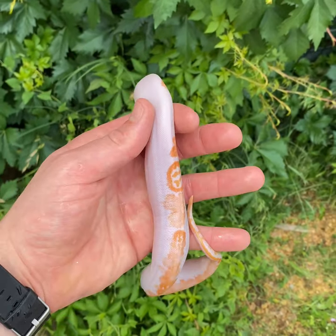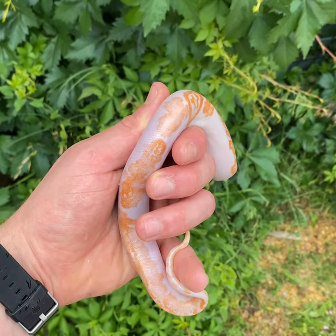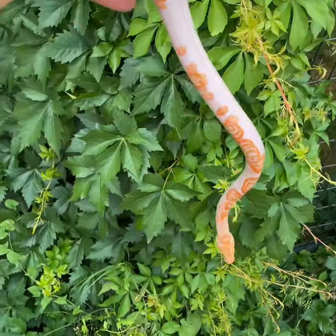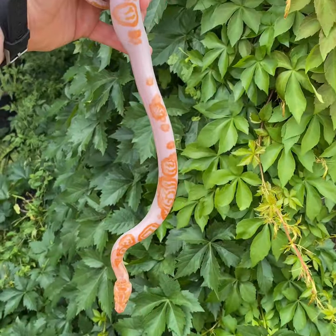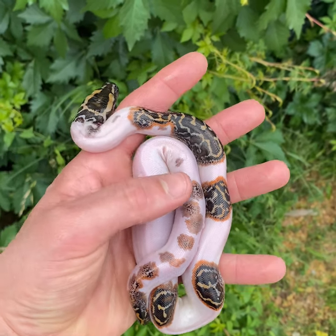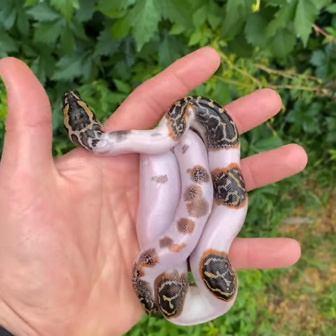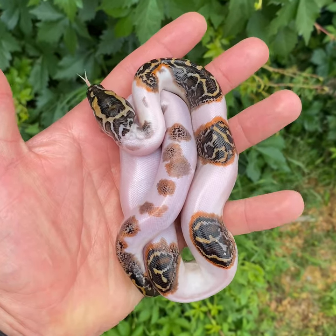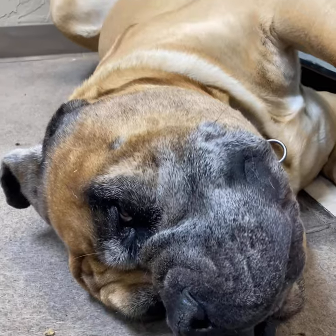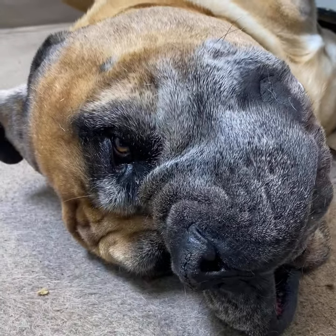Here's the last albino pied from the clutch — really awesome pattern on this one. Last but certainly not least, here is the last pied from the clutch. Just amazing. Steve says bye.